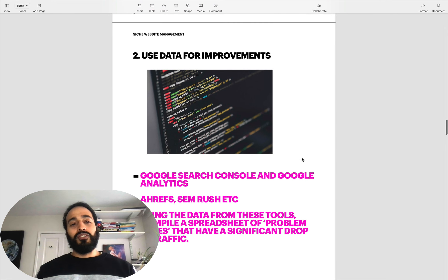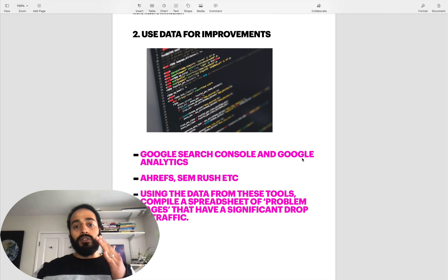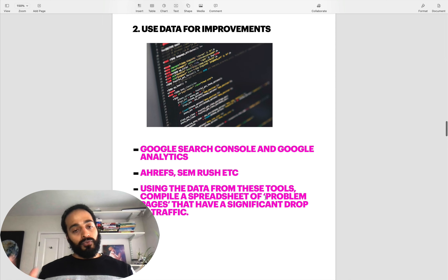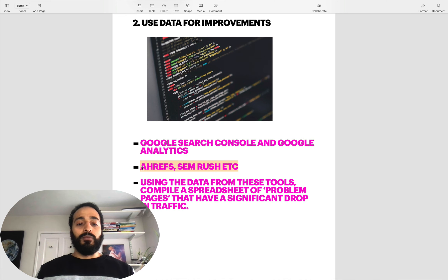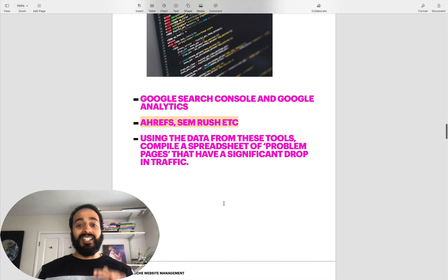Number two on the list: you need data. That's why you need to wait until the rollout's been complete and you know the reason for the uptick or downtick in traffic. The best way to do that is, when the time is right, check Google Search Console and Google Analytics - you're going to get awesome data from those free tools. Then head over to Ahrefs, SEMrush, or any SEO tool you're using. Use this data to compile a spreadsheet of problem pages - pages that have had significant drops across your entire website.